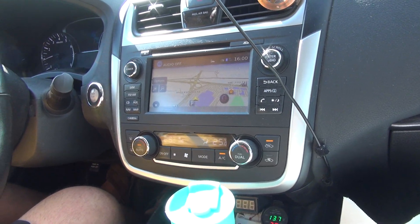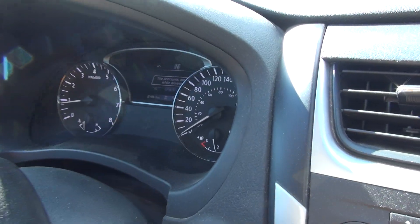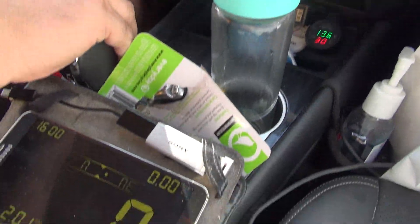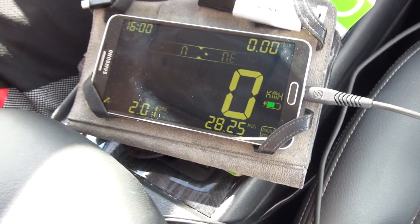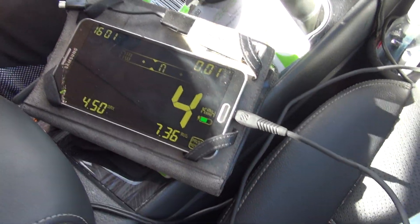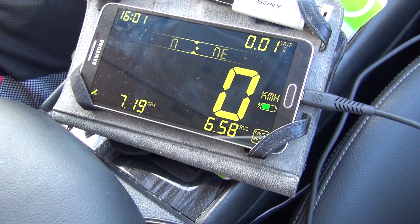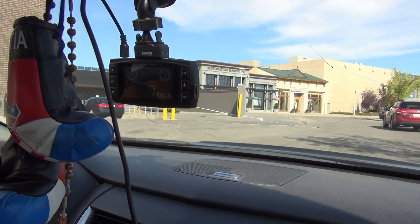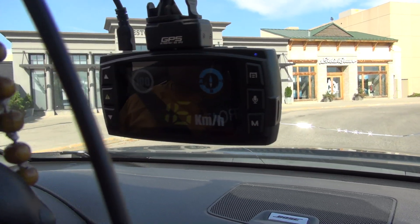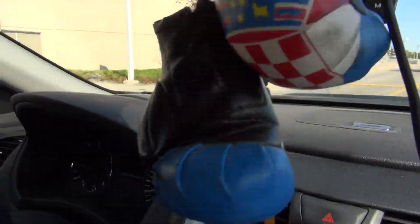I'm gonna reset this thing and reset here, so at the same time we're gonna check the trip meter and the speed. Let's go and see. I'll say nothing is perfectly a hundred percent accurate, but if it's off by one kilometer on a hundred kilometers that's only one percent, and that's really nothing. She shows 16 right now, this one shows 16, so they work in sync.